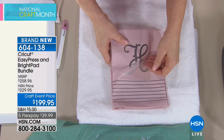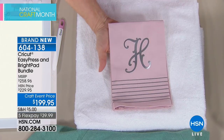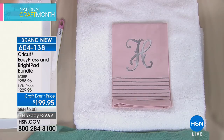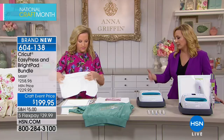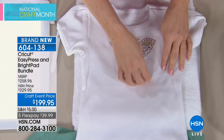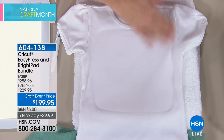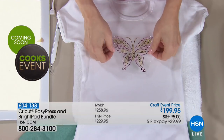If the iron-on doesn't fully adhere, you can apply a little more heat. The finished product is completely washable and wearable — throw it in the washing machine. Think about the gift possibilities: a set of custom monogrammed towels makes a beautiful wedding gift. The nine-by-nine surface is larger than a standard iron and provides even heat with no cold spots.